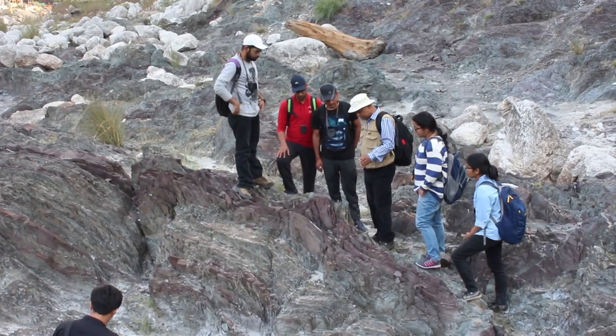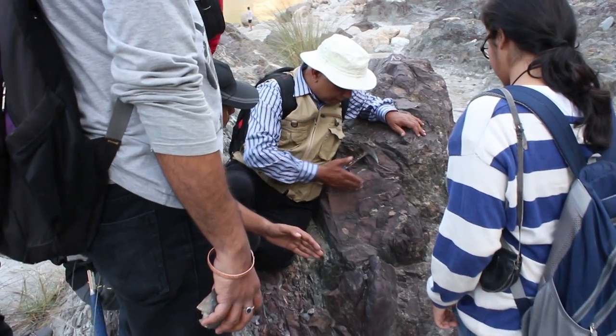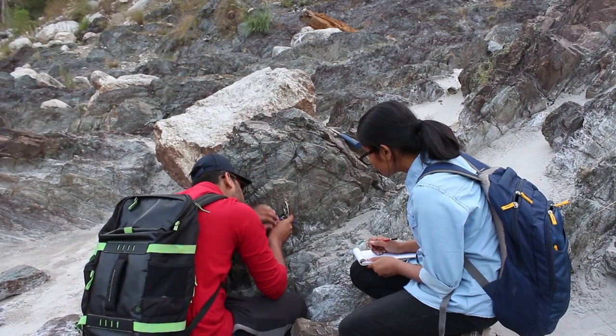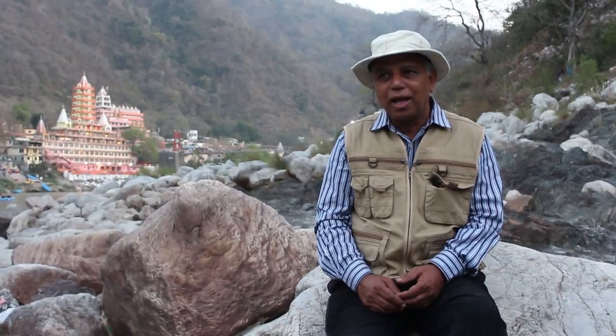The objective of this field trip is to introduce MSc first year students to real rocks in the field, introduce them to different kinds of structures that are present in rocks and take observations from those structures, compile and analyze those structures, and then make reasonable interpretations as to how these structures were formed in the geological past.